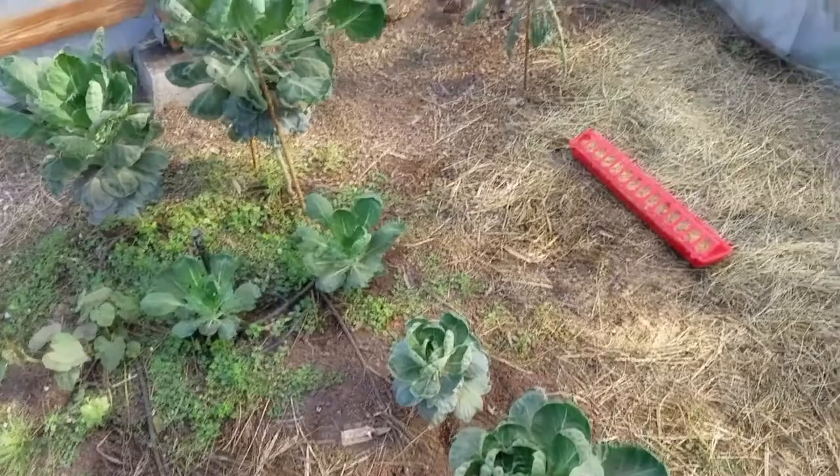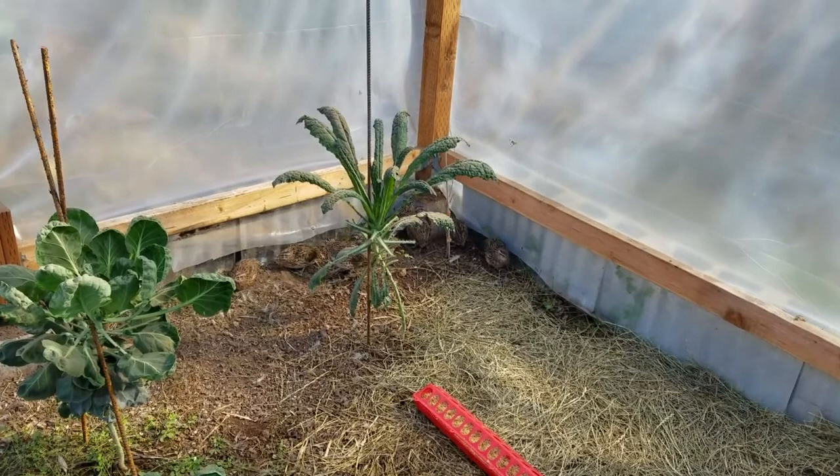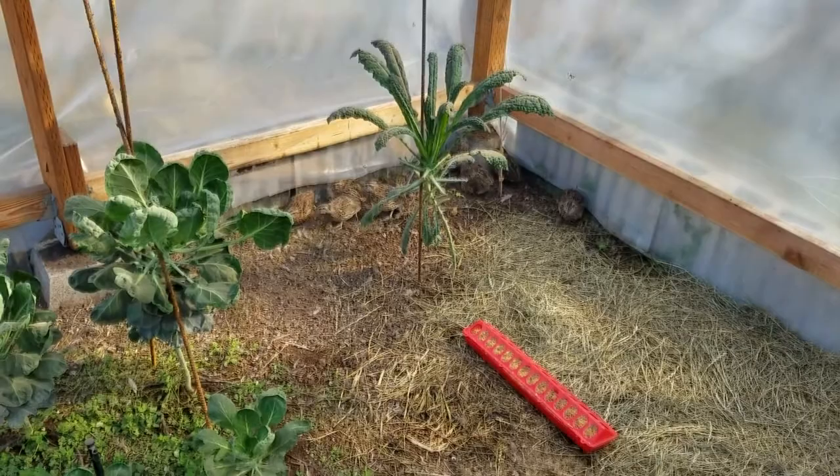I'll continue to share updates as they develop and they start laying eggs, which should be here shortly. Thanks for watching, guys - have a great day.